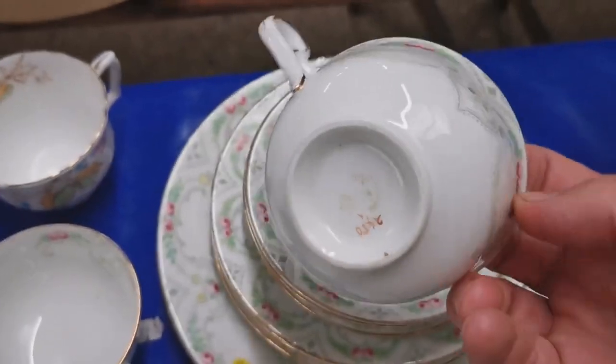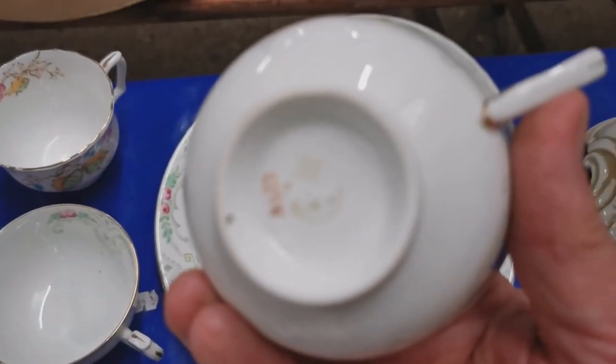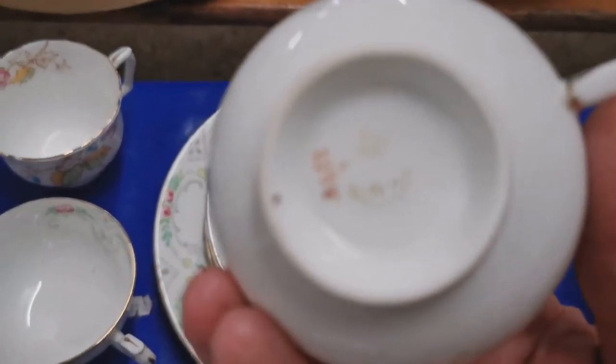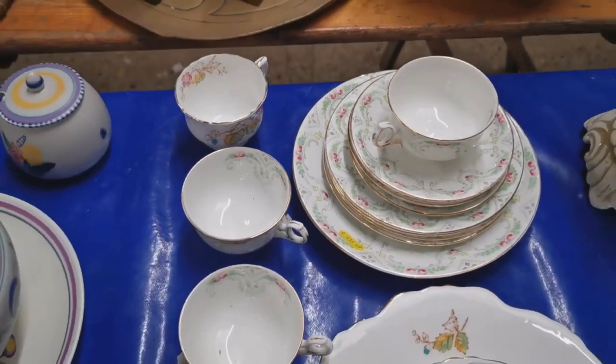This one looks a little earlier. I couldn't really get a focus in on this — I think it's probably going to be a Crescent China mark. That definitely has a pattern reference number from the decorators, nicely demarked. Having a little bit of trouble with the camera — there we go, just about getting it in focus — 450. But again, a very limited part set.